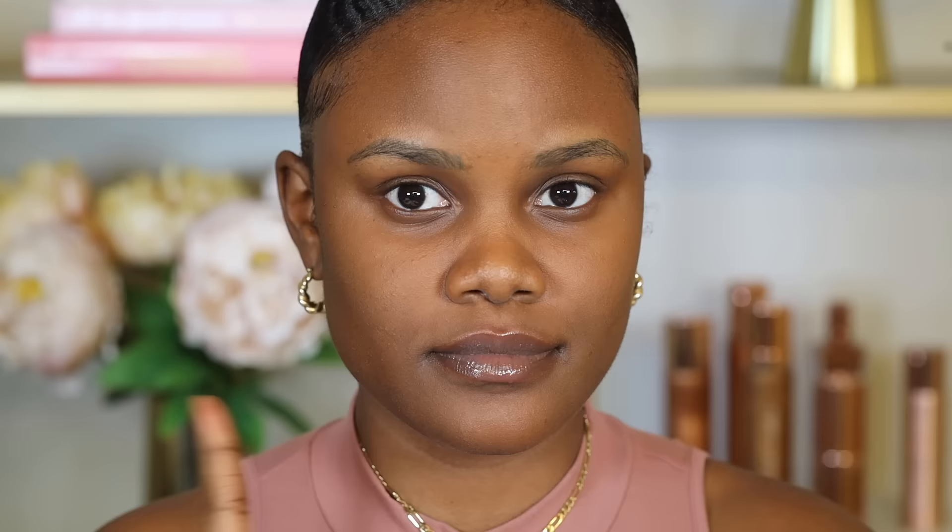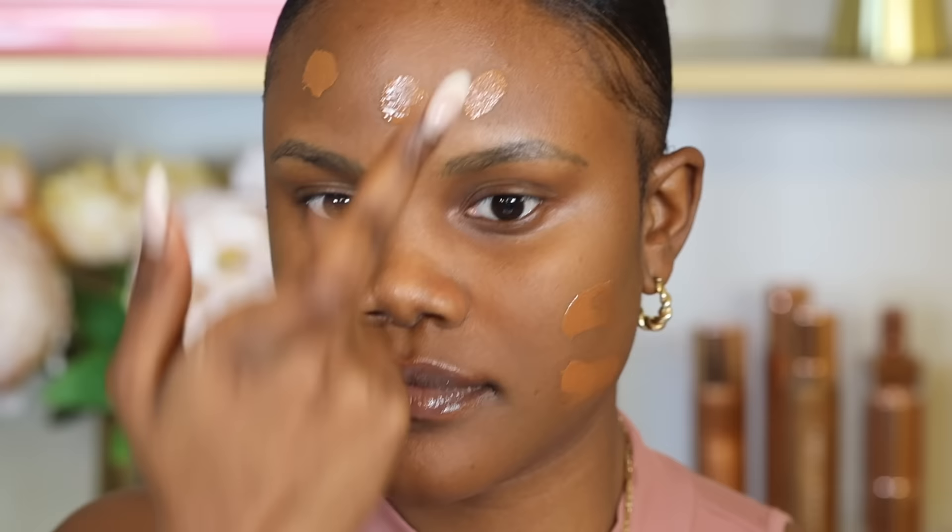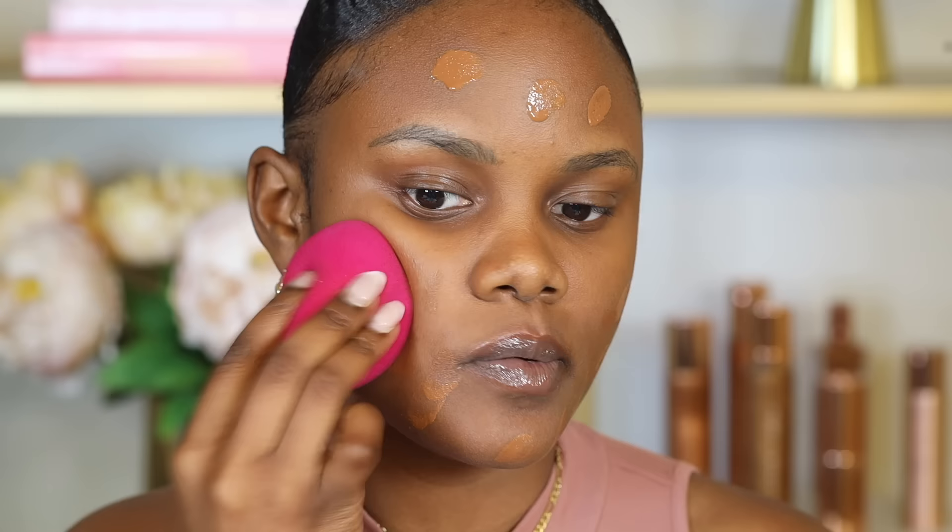A mistake we tend to make is using more than one pump of foundation as the initial application. When we do this, we're suffocating the skin by going in with too much coverage all at once, which ends up causing our skin to sweat out. Instead, go in with only one pump at a time and always build up the coverage — this allows you to layer the foundation rather than paste it on. Focus the foundation on areas that don't sweat a lot, usually around the cheeks and forehead, then use whatever is left on the applicator for areas that sweat more, like the center of the face, around the nose, and on the cupid's bow. This prevents applying too much foundation in areas that tend to sweat, preventing suffocation and helping your makeup last longer.